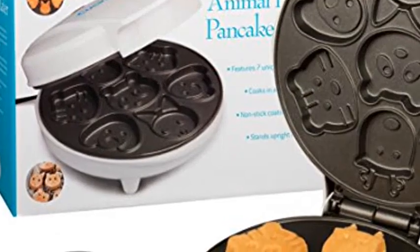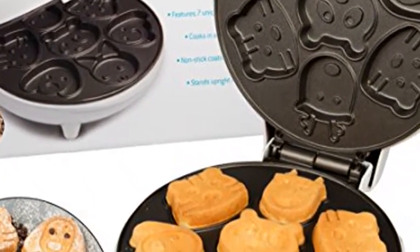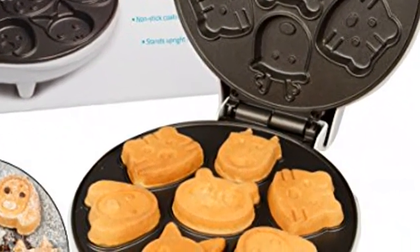Delicious waffle maker iron — the most creative waffler you'll ever use and your kids will love it too. Click the link in the description to get this product today at the best price.